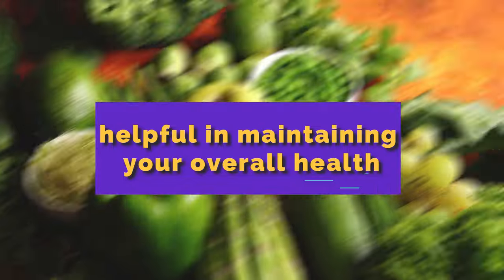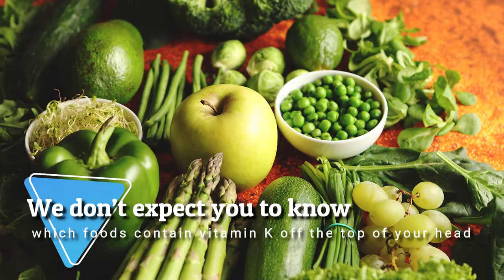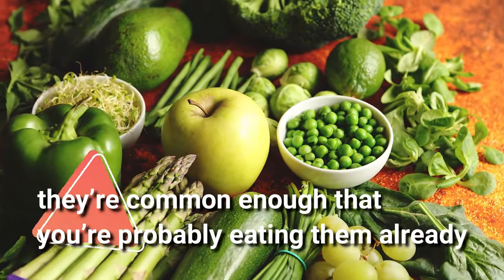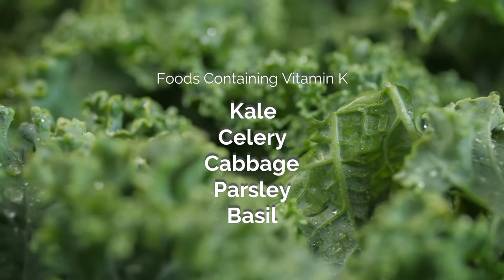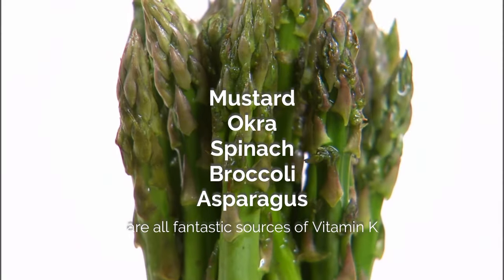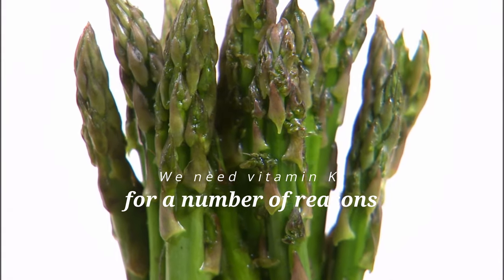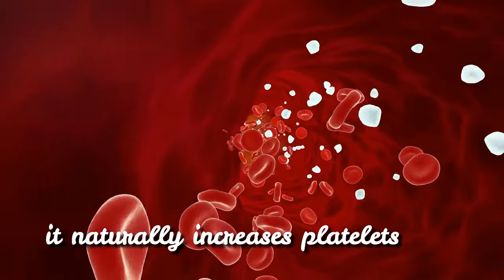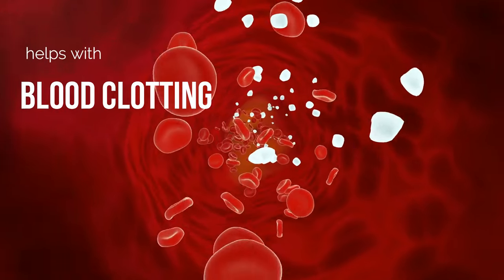Number 3: Foods Containing Vitamin K. You're probably eating them already. Kale, celery, cabbage, parsley, basil, mustard, okra, spinach, broccoli, and asparagus are all fantastic sources of vitamin K. We need vitamin K for a number of reasons, but particularly because it naturally increases platelets and helps with blood clotting, as proven in a number of recent studies.